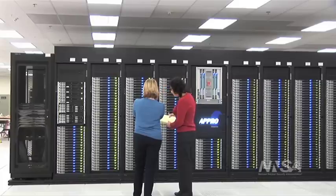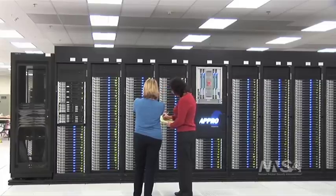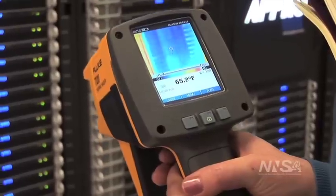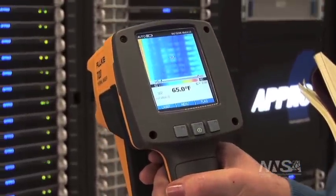Over the past decade, the ASC program has been able to take advantage of the increasing power that you get from what people call Moore's Law, developing increasingly more sophisticated models that need more and more power.